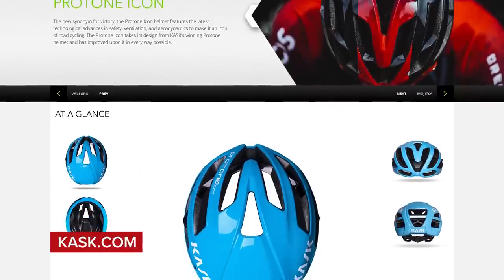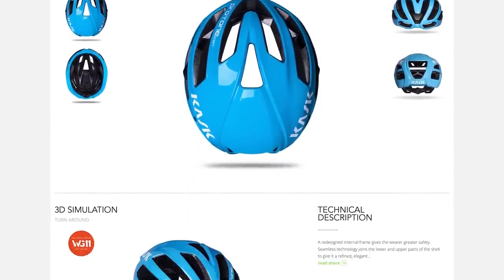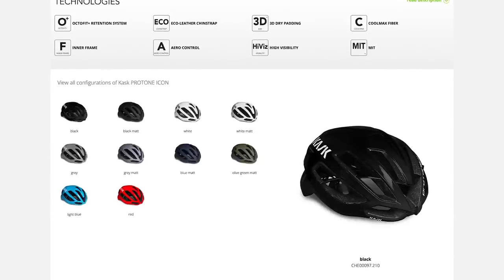Moving on to regular hot tech, starting with a new Kask Protone helmet. The Protone has been around a surprisingly long time — about eight years — during which it's won four Olympic gold medals and 10 grand tours. They've updated it with a new version called the Protone Icon. It looks pretty similar to the untrained eye, but has a revised structure to improve airflow and aerodynamics, a new retention system called the OctaFit Plus, and no MIPS system but Kask say it meets the same safety standards. It's 230 grams in a size medium.